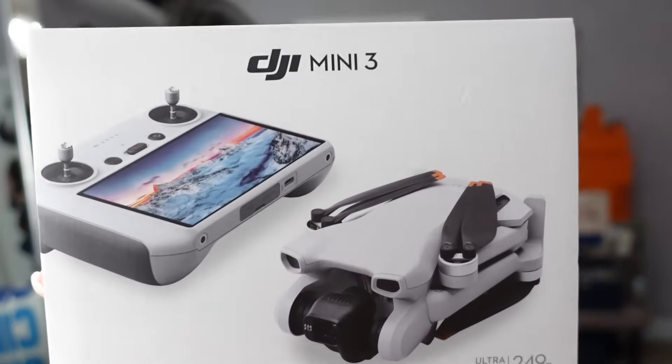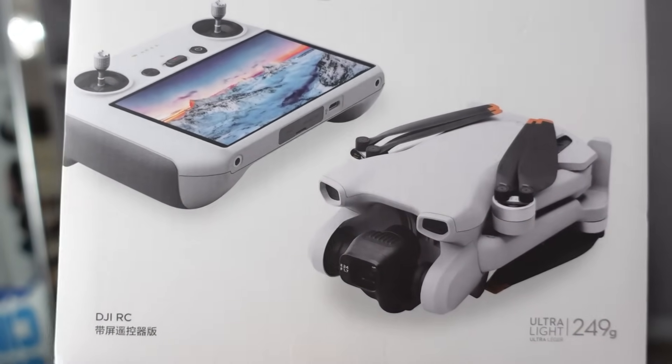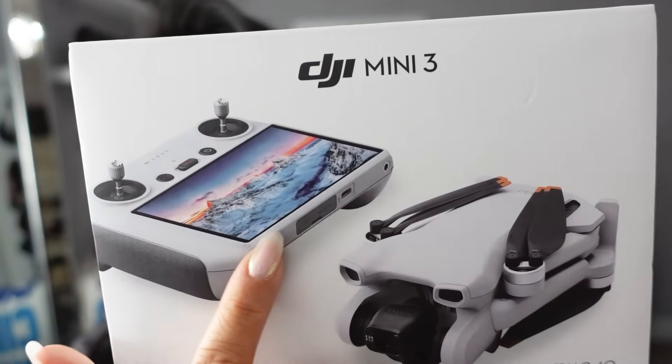This next Christmas present came from my husband, and I actually mentioned it in my Christmas wish list video. I was really looking forward to this because we are traveling next year — we have a few island trips coming up, some islands we've never traveled to. I really want to get some great aerial landscape photography and video, so I asked and he got me a drone — the DJI Mini 3. It is a portable drone with a built-in remote that has a screen on it. There are cheaper versions you could get, but I wanted this specific one.